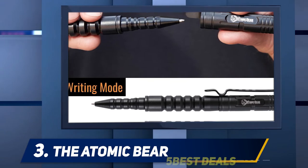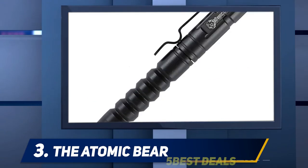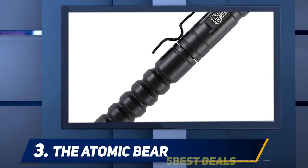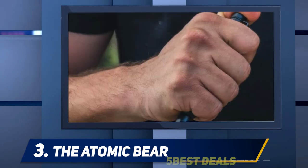You're going to find out why you need a high-grade pen as part of your everyday carry. You're also going to find out why we think Atomic Bear may be one of the best companies currently providing a solution in this vertical.